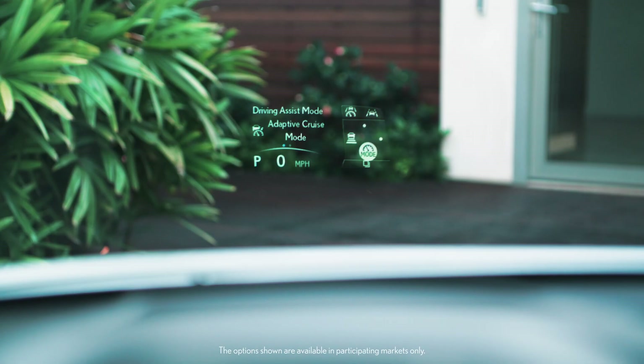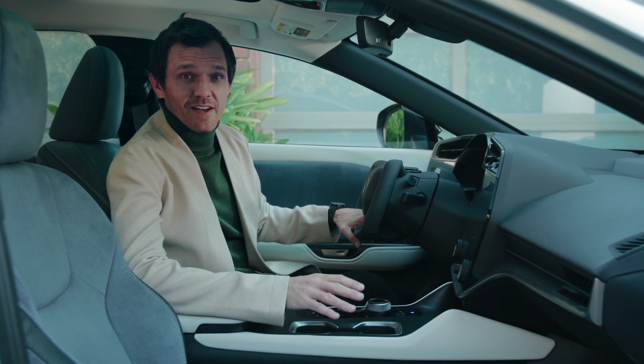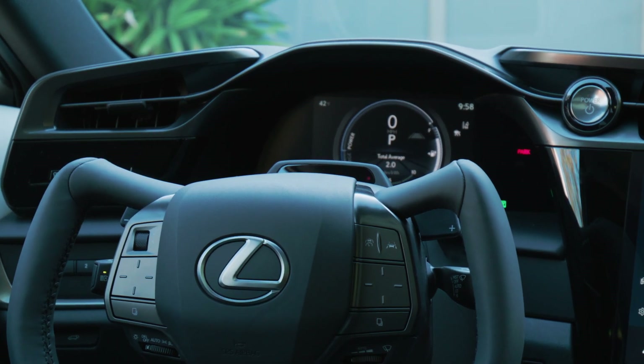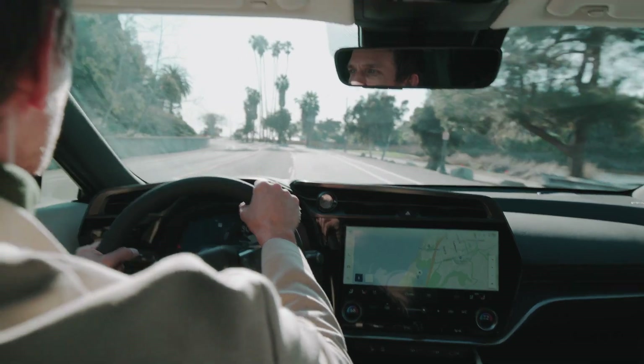The available head-up display provides vehicle information, alerts, and updates while minimizing eye movement so the driver can focus on the road. The RZ's cabin layout has been optimized to provide an open field of view. The structure and meter placement provide excellent forward visibility, enabling a smooth line of sight and easy operation of the controls.